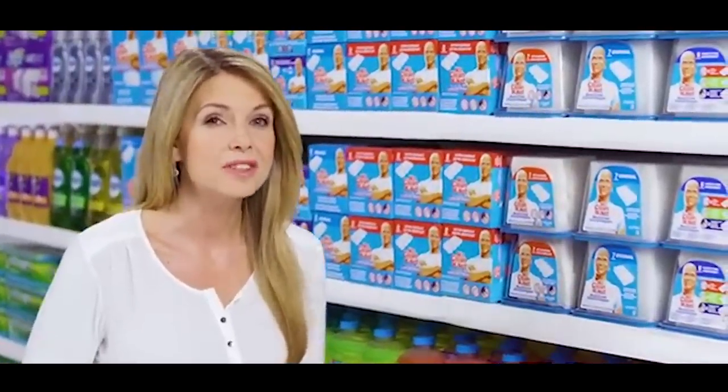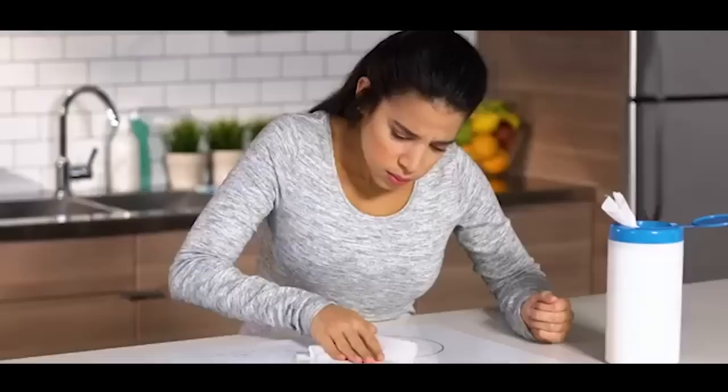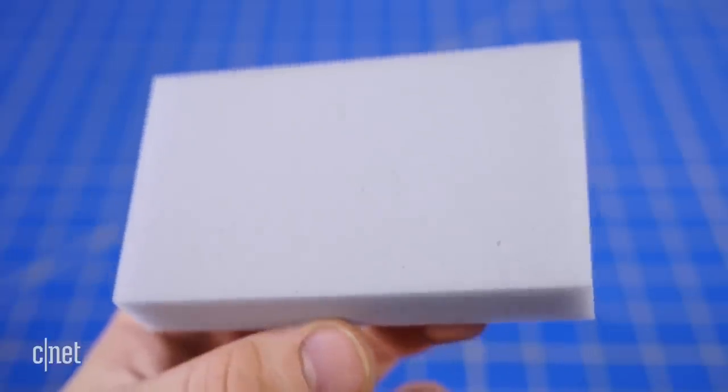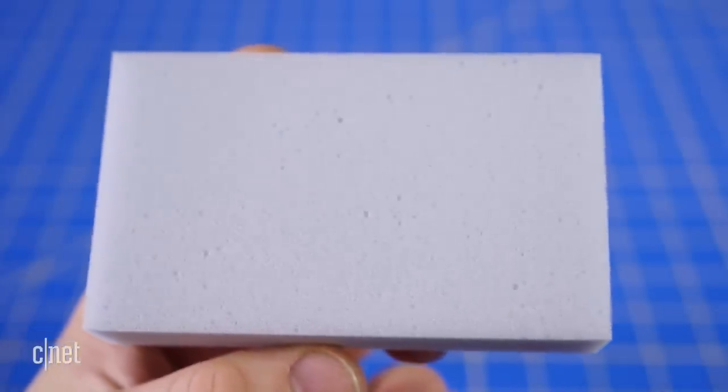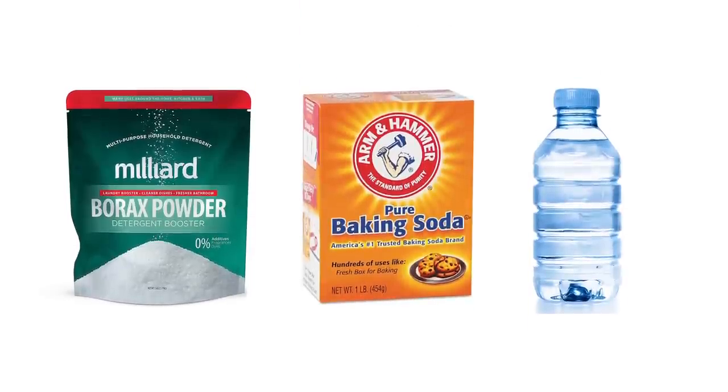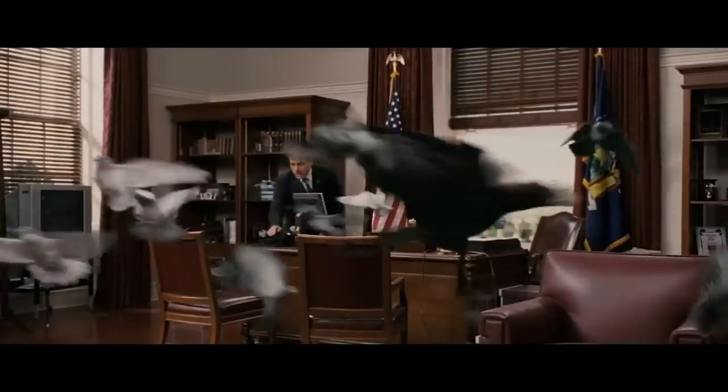What Procter & Gamble probably don't want you to know is that you don't have to buy melamine foam that says Magic Eraser to get the same cleaning power. According to CNET, you can buy generic melamine foam squares in bulk for around 8 cents each. Then just mix up a simple solution of borax, baking soda, and water, and you're on your way to Scrubsville.